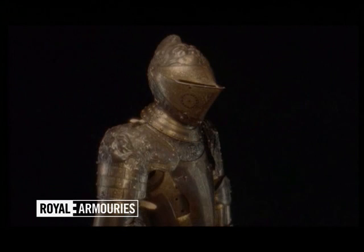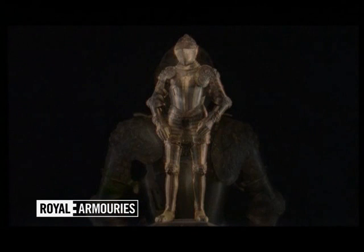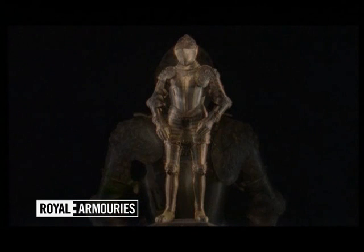In its time, it has been worn by kings, by earls and by dukes. But the magnificent and mysterious Lion Armour still holds the 400-year-old secret of who it was made for and why.